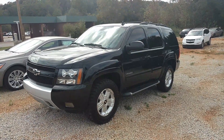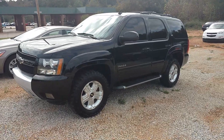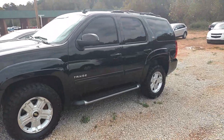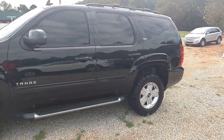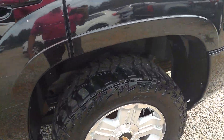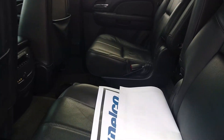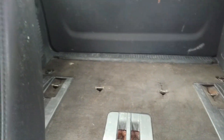Hey, how you doing? This is Jimmy up here at Jimmy Britt Chevrolet. This is our 2013 Chevy Tahoe Z71. This one is black on black. You've got plenty of tire tread left, captain's chairs here, and the third row is not there.